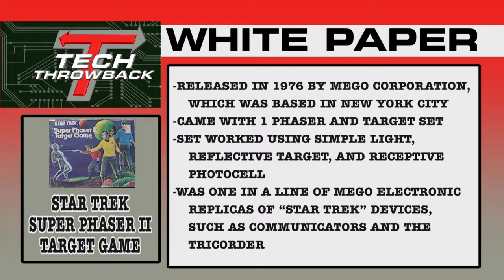The Star Trek Super Phaser II target game was released in 1976 by the Mego Corporation, based out of New York City. The unit came with a single phaser and a single target. The set worked using simple light, a reflective target, and a receptive photo cell — you bounced the light off the target, and if the photo cell caught it, you were awarded the win. It was part of a line of Mego electronic Star Trek replicas including communicators, a tricorder, and a phaser battle game. This was the mid-to-late 70s rerun craze when Star Trek became really big in syndication.